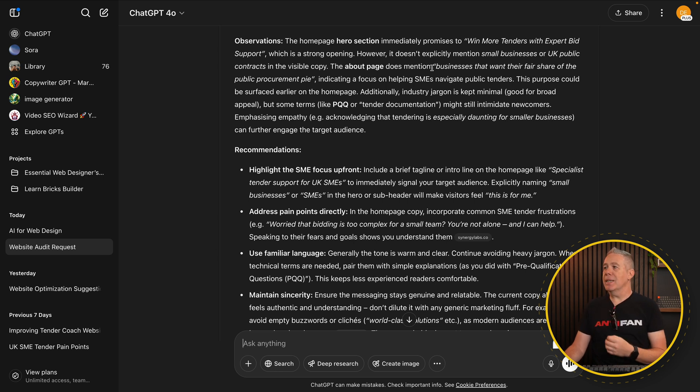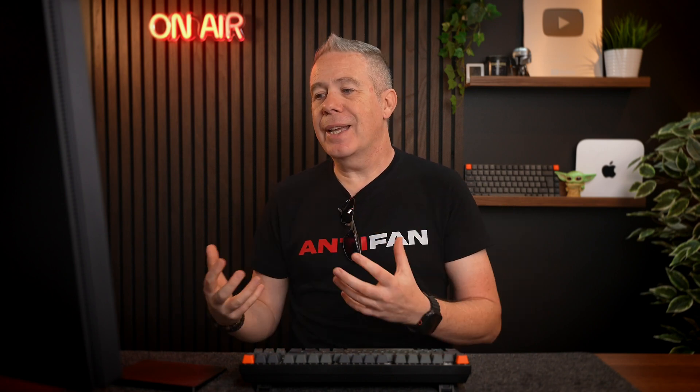You can see observations on the homepage hero section — one of the key areas on any page. The hero section immediately promises to win more tenders with expert bid support, which is a strong opening. One of the key messages we've picked out is that the website isn't specifically targeting SMEs, or small to medium enterprises, which is the market sector my partner actually wants to be targeting. So now she's going to go back, tweak the wording, and include that information.